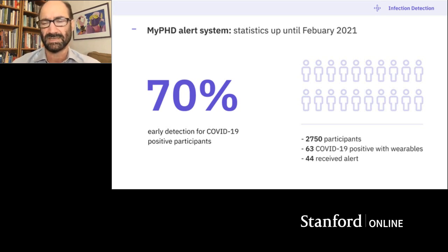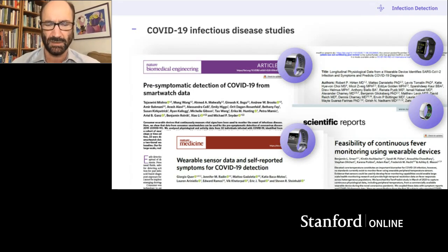Smartwatches themselves aren't that expensive — even a cheap one for $100 can do what I'm showing you. Since we first published our study along with a group from Scripps also with Fitbit, other studies have come out. This works for the Oura Ring, another group put a paper online for Apple Watch, and we have it working for Apple Watch as well. Our latest study lets you detect this with Fitbit, Apple Watch, Garmin — basically any device.